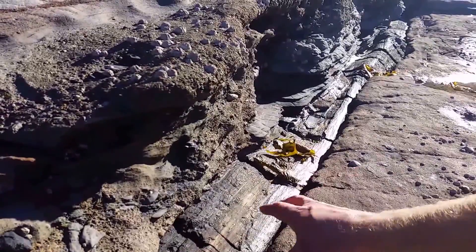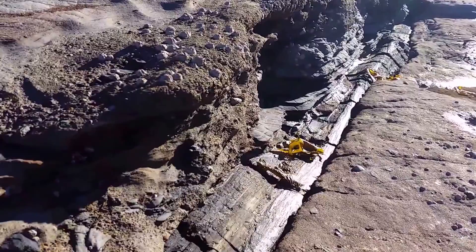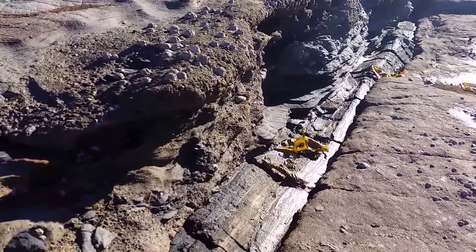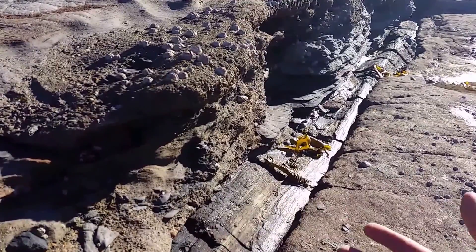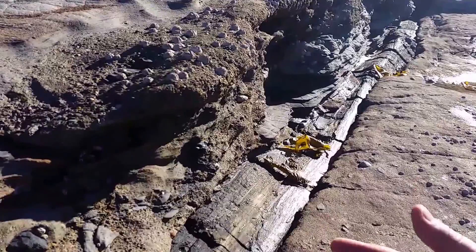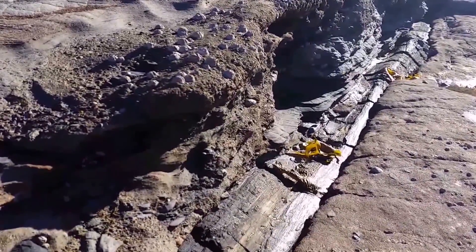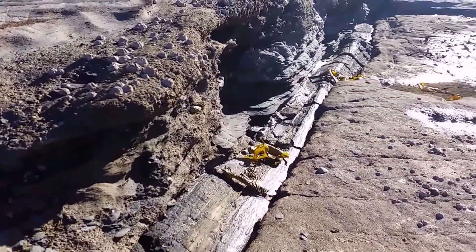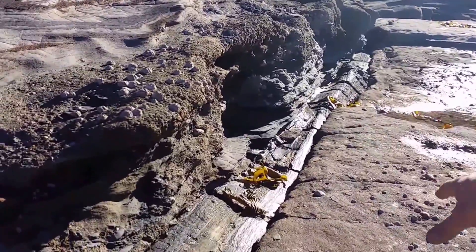That would have been quite a tall tree when it was living. It has been deposited amazingly well — washed down one of the delta channels and embedded within the matrix, within the formation, in its entirety. That's very impressive to see. You don't see many examples of Glossopteris preserved in pretty much its entire length.